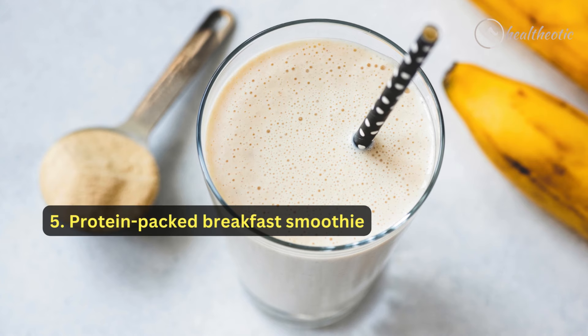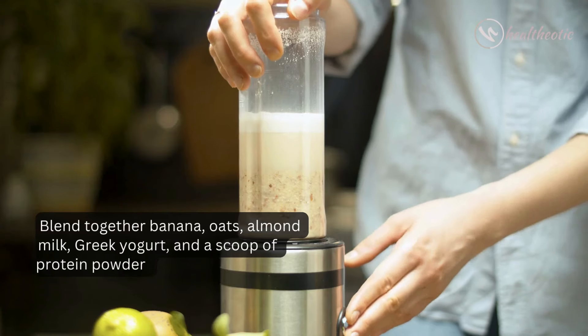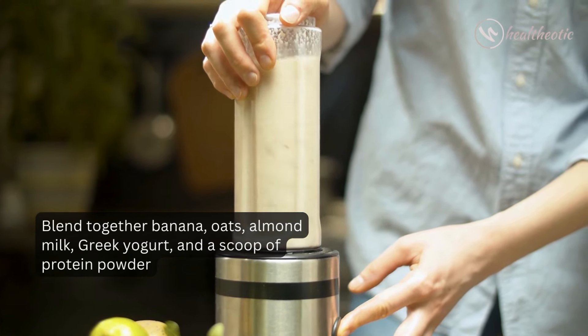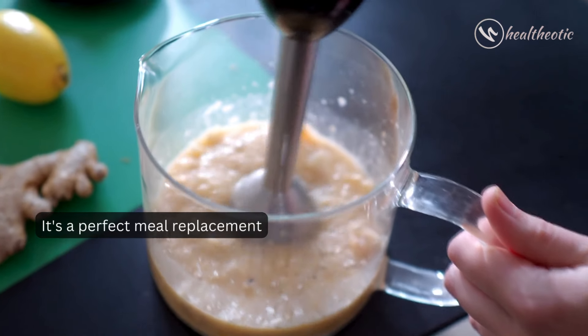try a protein-packed breakfast smoothie. Blend together banana, oats, almond milk, Greek yogurt, and a scoop of protein powder. It's a perfect meal replacement.